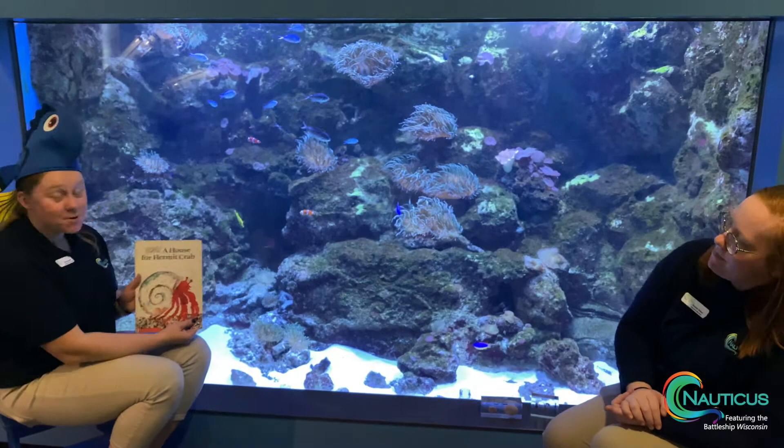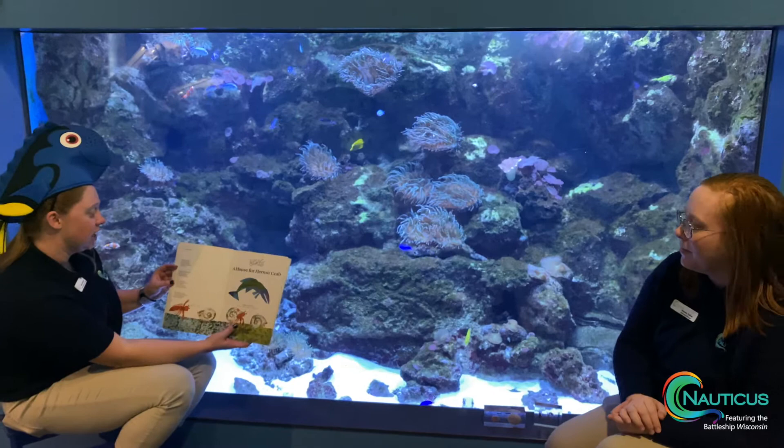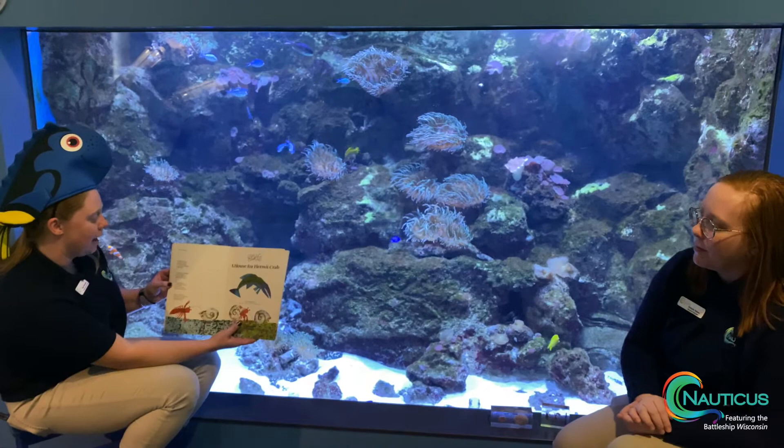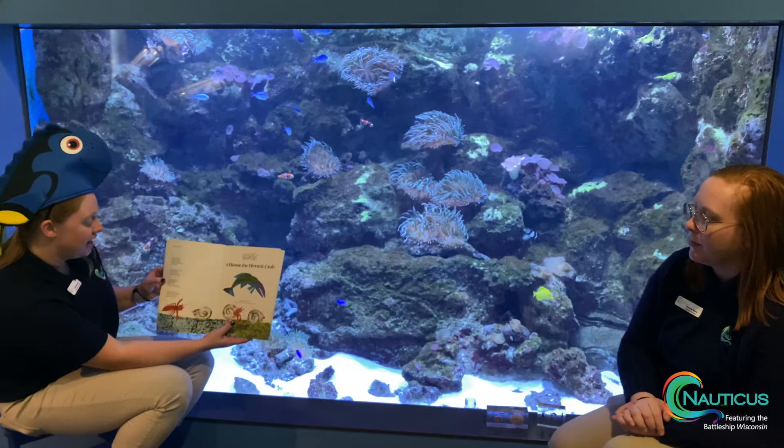Eric Carle dedicated 'A House for a Hermit Crab' to his son Rob, and in the dedication there's a quick little poem about hermit crabs that we're going to share. Hermit crabs live on the ocean floor. Their skin is hard except for their abdomen, which is soft. To protect this soft spot, the hermit crab borrows a shell and makes it its home. Then only its face, feet, and claws stick out from the shell. That way it can see, walk, and catch food. When a hermit crab is threatened, it withdraws into its shell until all the danger has passed.